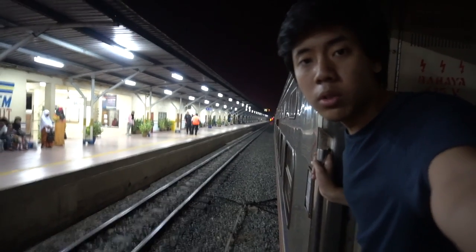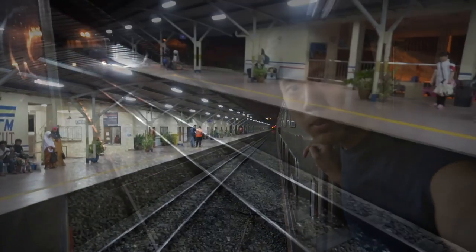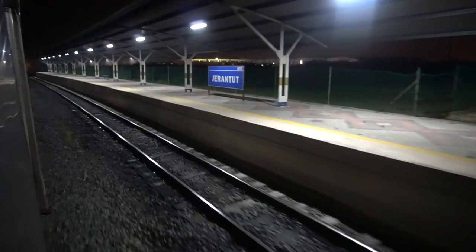The train is now in the loop. We are crossing with the opposite Timuran train from Tumpat to JB Central. After completing the passenger exchange, we are moving back into the loop. Here is the opposite Express Rakyat Timuran arriving from Tumpat to JB Central, hauled by a 24-class number 24107, Raja Mahadi. The opposite Express Rakyat Timuran departs to JB Central first before our turn for Tumpat.